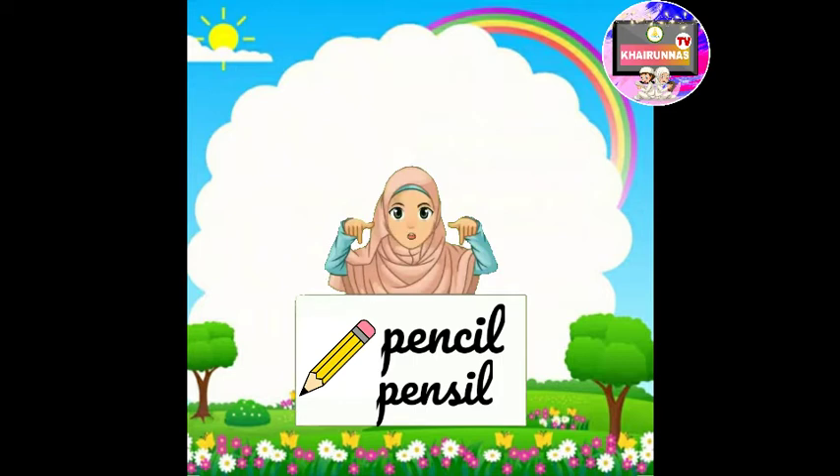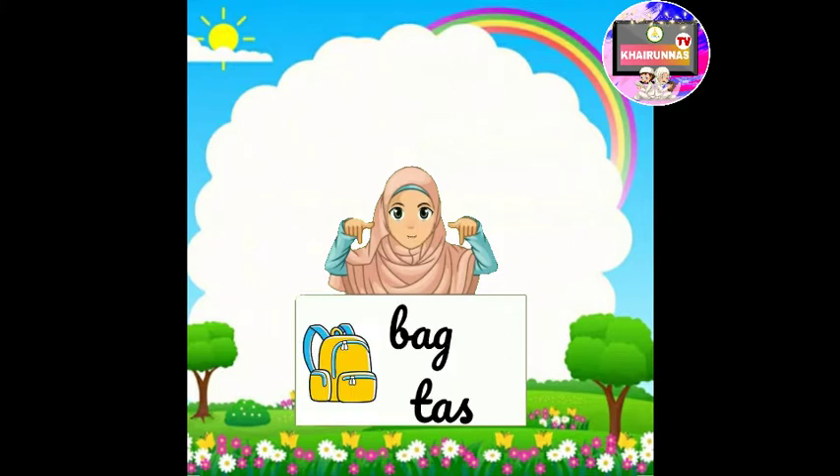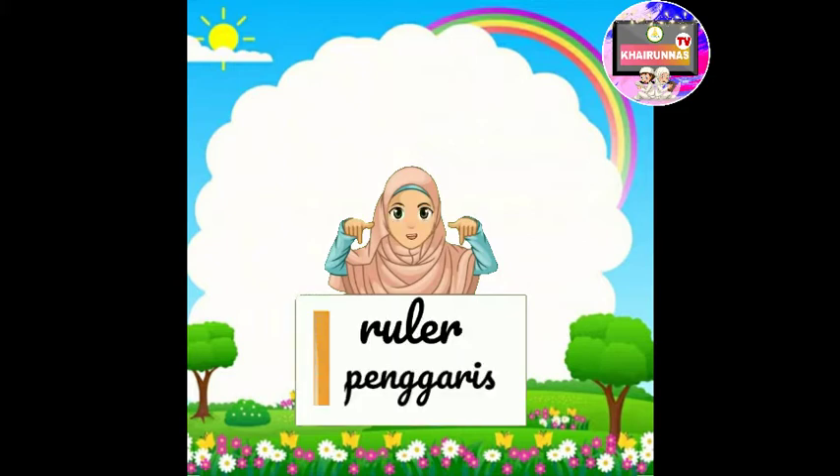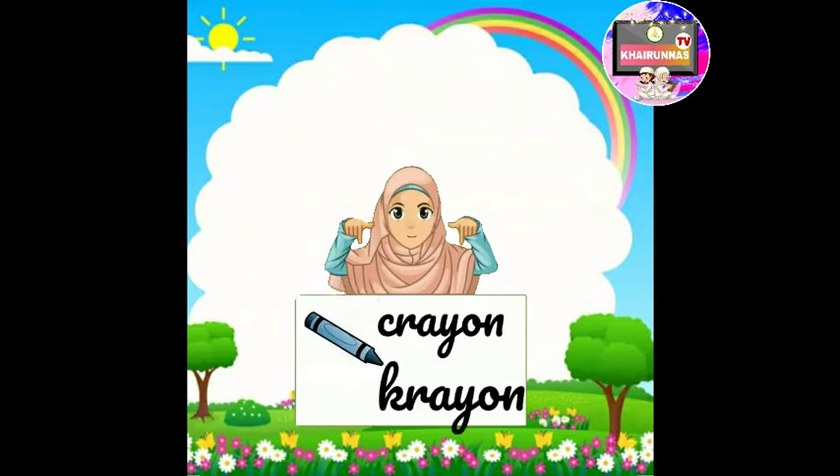Pencil — Bahasa Indonesia-nya adalah pensil. Pencil case — Bahasa Indonesia-nya adalah tempat pensil. Bag — Bahasa Indonesia-nya adalah tas. Ruler — Bahasa Indonesia-nya adalah penggaris. Marker — Bahasa Indonesia-nya adalah spidol. Crayon — Bahasa Indonesia-nya adalah crayon.